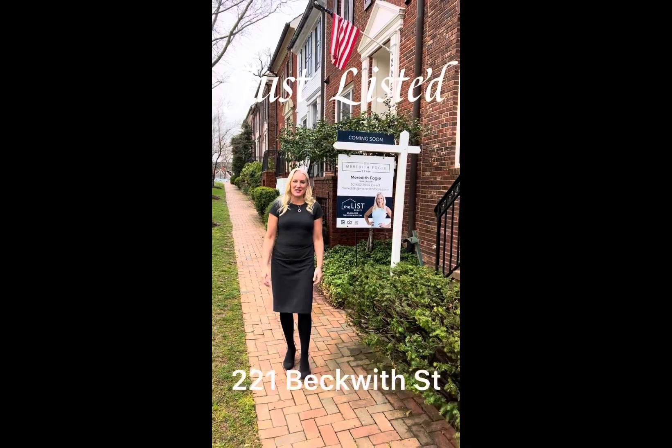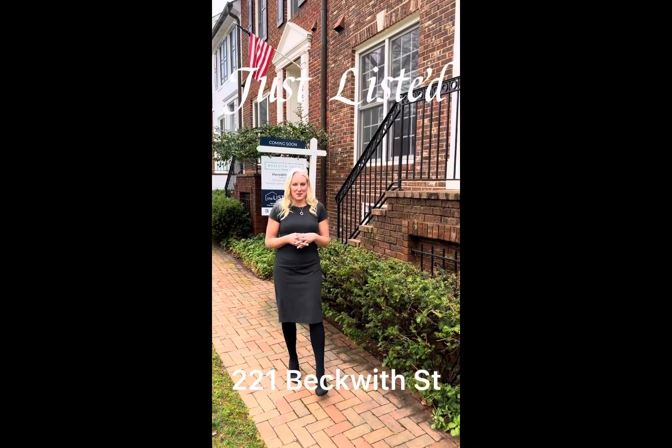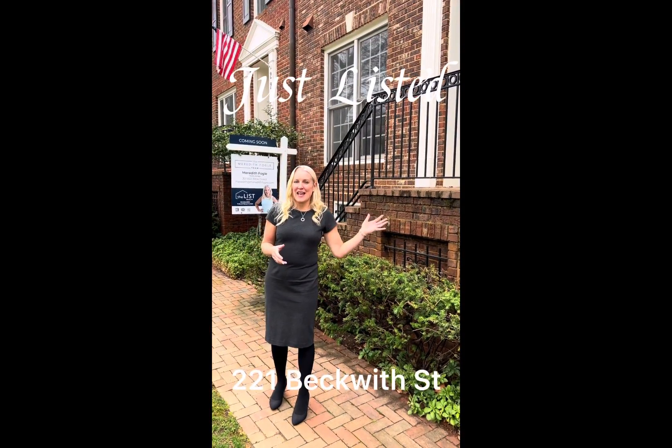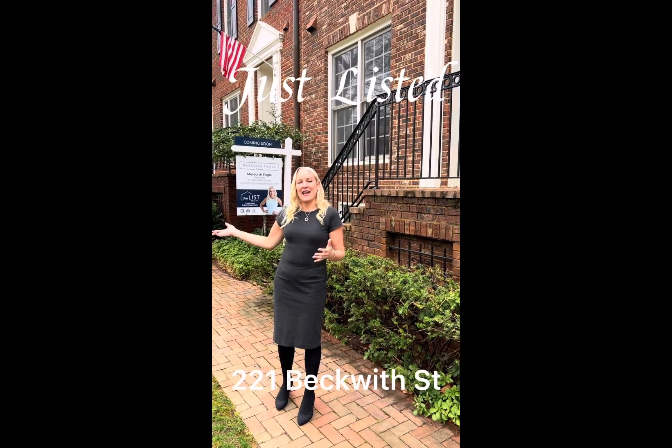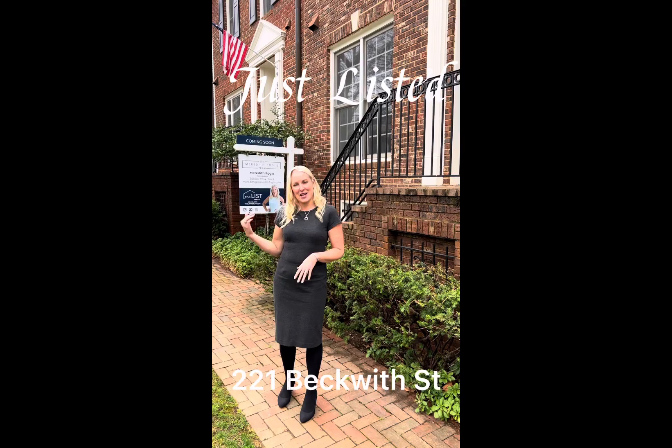Welcome to 221 Beckwith Street. This lovely Kentlands townhome offers large, light-filled living spaces, a living room with a dramatic wall of windows, and a great location facing a pretty park and close to all of the amenities this sought-after neighborhood has to offer. Come on inside!